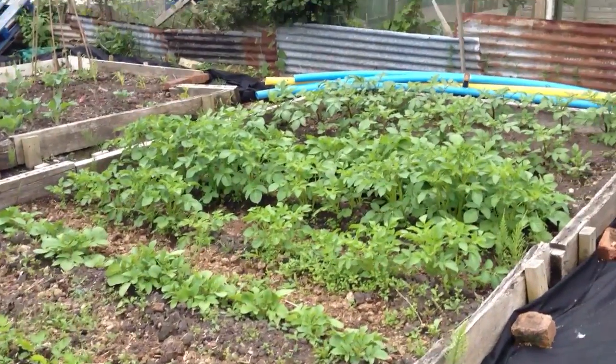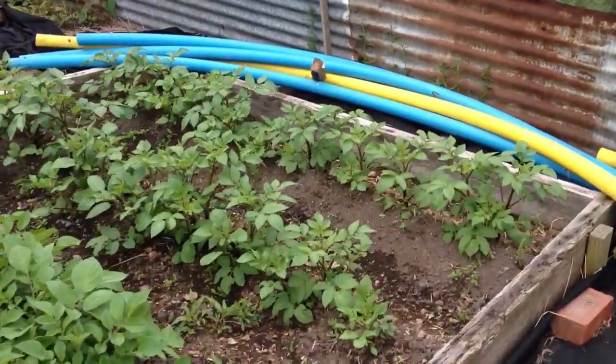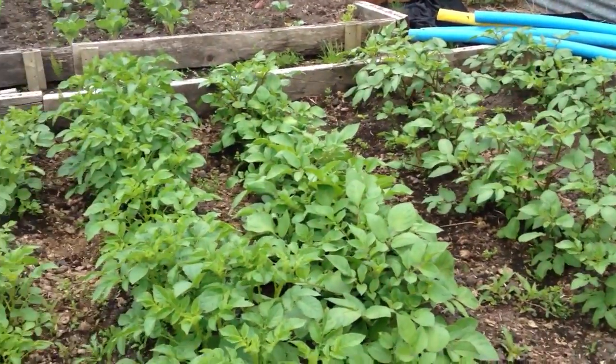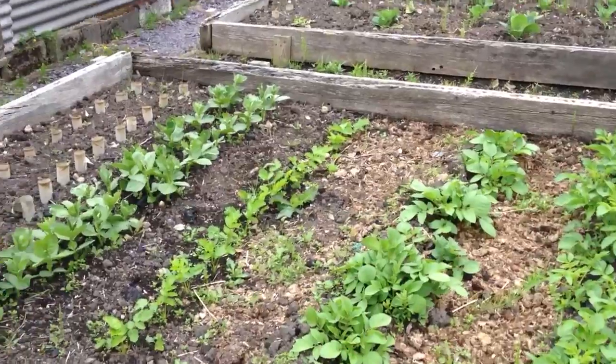The potatoes are doing exceptionally well — I nearly fell over a brick though. You can clearly see the different varieties now. Very pleased with those in amongst all the various bits of mare's tail etc.